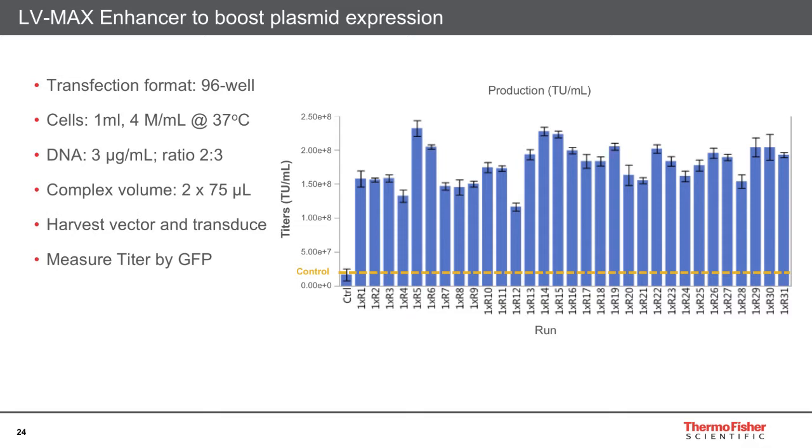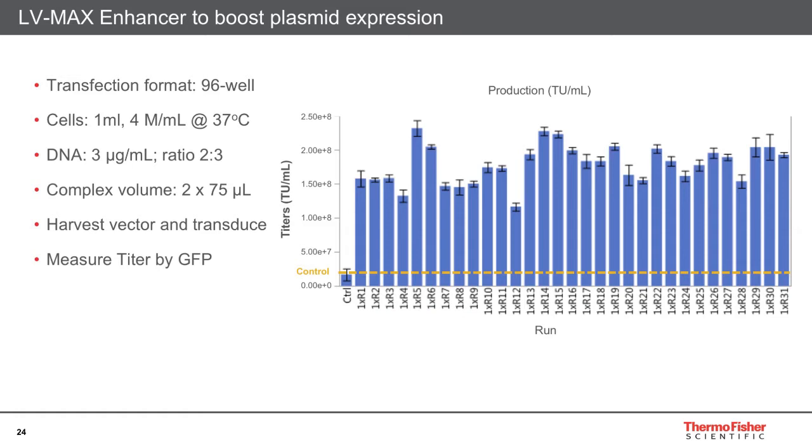A similar approach was taken when designing an enhancer formulation. If you've made lentivirus with another system, you're probably used to using sodium butyrate as a histone deacetylase inhibitor to boost expression from plasmids. For LVMAX, our team wanted something better than that. Using the same small-scale system, transfections were set up and the effects of multiple different enhancement formulations on vector titer were determined. Relative to the control — sodium butyrate — large increases in vector titer were found, and those candidates were taken forward.